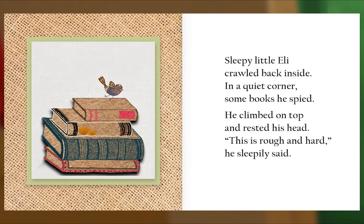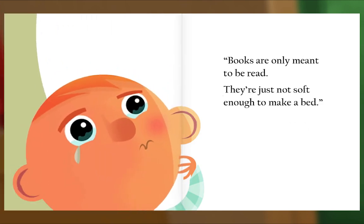Sleepy little Eli crawled back inside. In a quiet corner, some books he spied. He climbed on top and rested his head. 'This is rough and hard,' he sleepily said. 'Books are only meant to be read — they're just not soft enough to make a bed.'